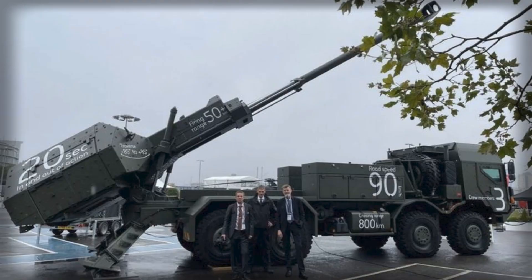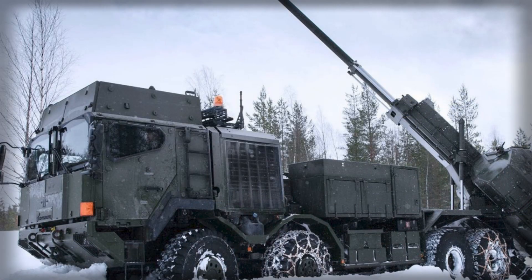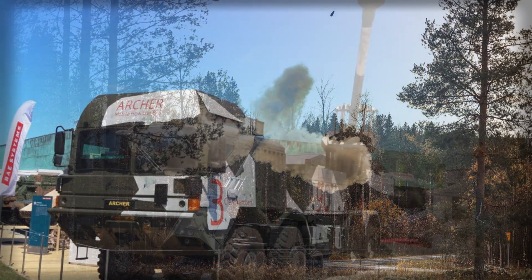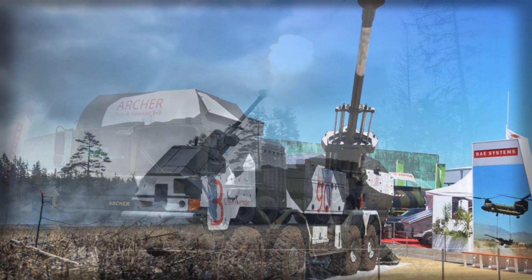From a doctrine standpoint, Sweden's artillery roadmap mirrors a broader European trend — a pivot toward dispersed, networked fires that can mass effects without massing formations. The Version C Archer package slots naturally into this approach. Units can echelon shooters across multiple firing points, exploit the HX2's road mobility to re-task on the fly, and synchronize with higher-level fires planners through improved digital interfaces.